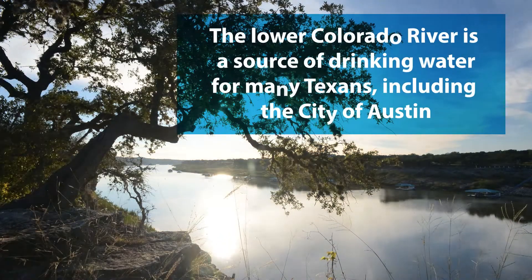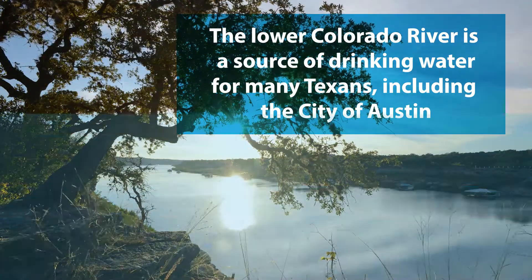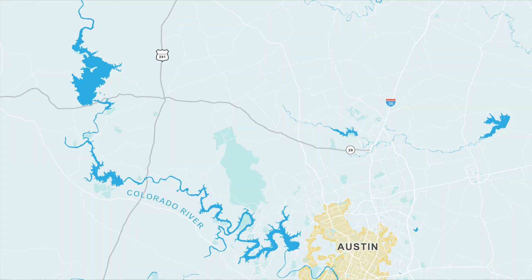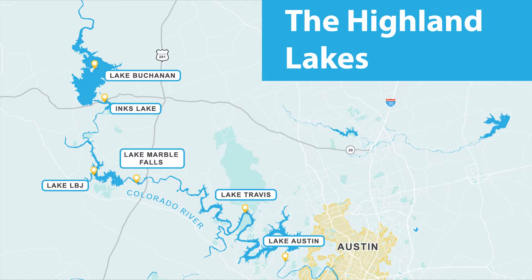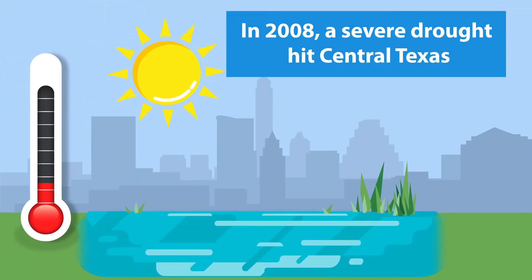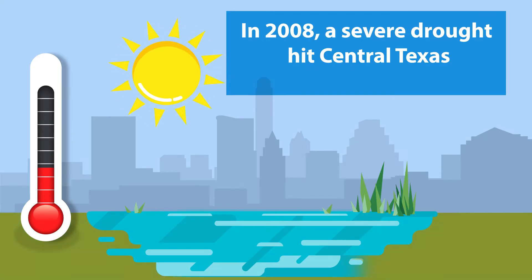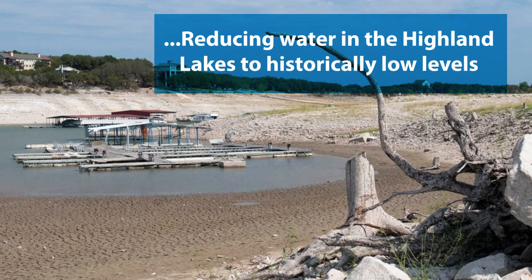The Lower Colorado River is a source of drinking water for many Texans, including the City of Austin. Upstream of Austin, several dams on the river form a chain of lakes known as the Highland Lakes. In 2008, a severe drought hit Central Texas, and it lasted until 2016, reducing water in the Highland Lakes to historically low levels.